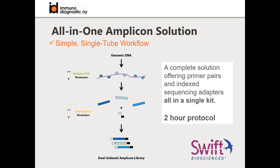Within the Paragon Genomics portfolio, it's a bit similar - one additional step - but still only a three-hour protocol.